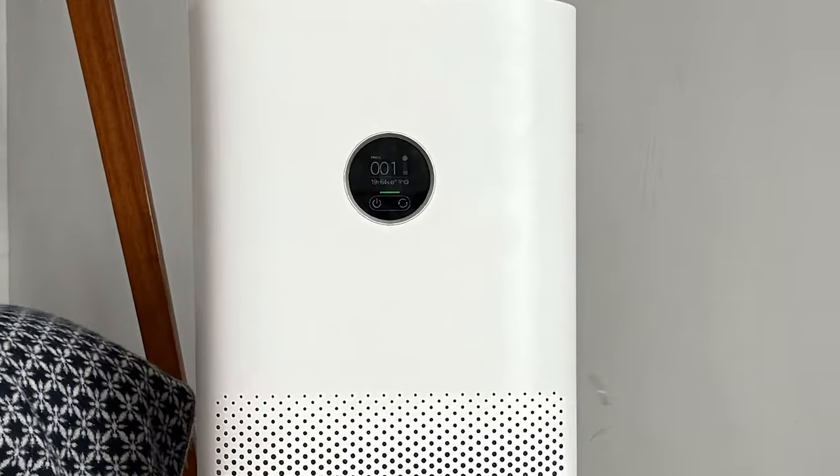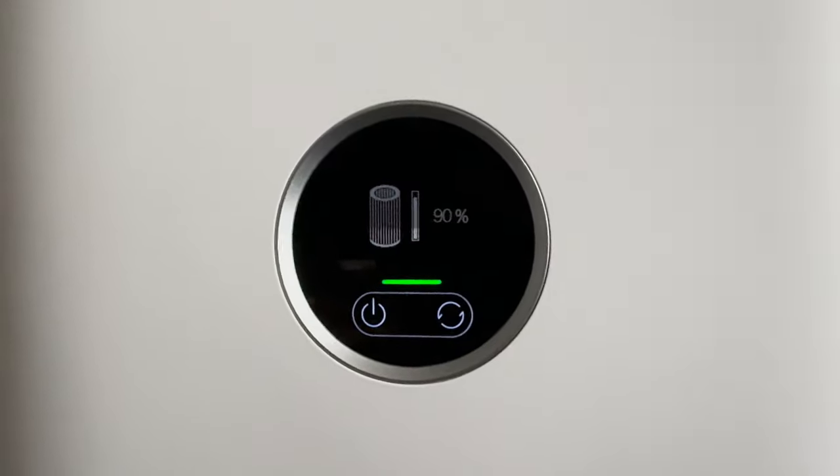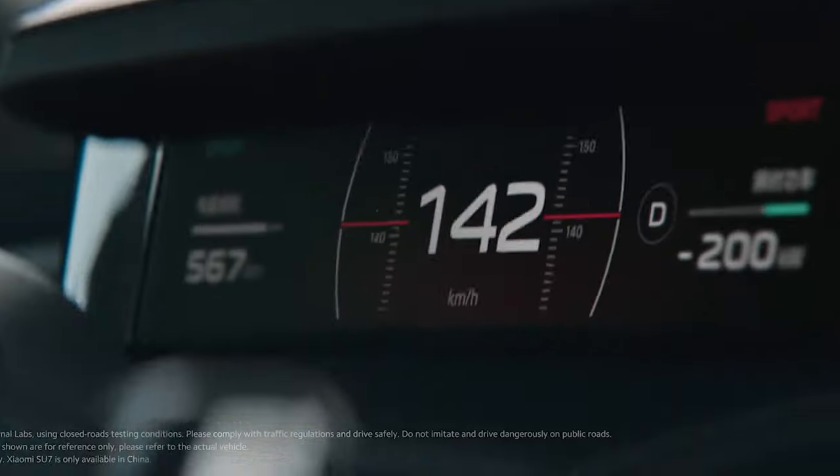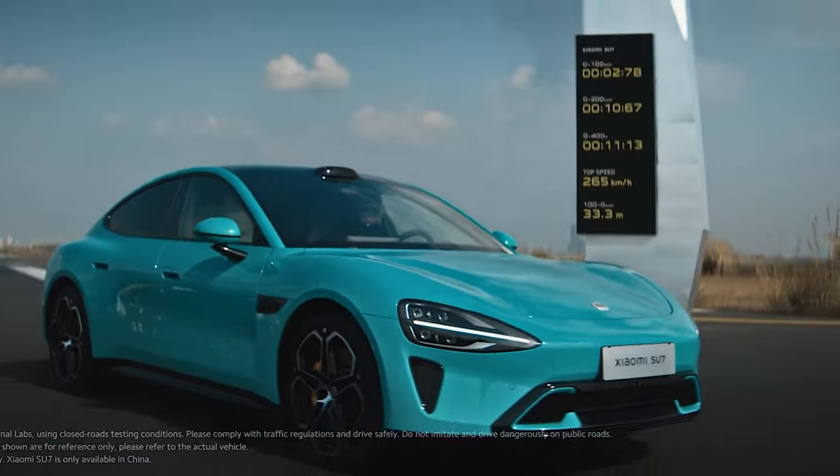Today we're going to be reviewing the Xiaomi Pro 4. Xiaomi is a Chinese company that started in 2010, originally with a focus on smartphones, but now they make all manner of products, from scooters to air purifiers.